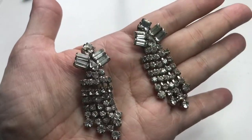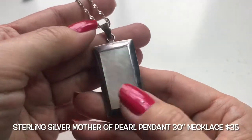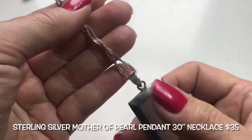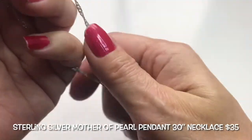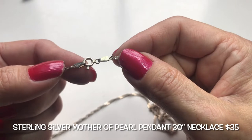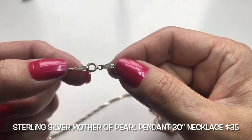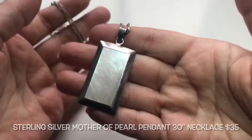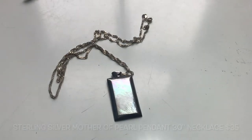Here we have this beautiful pendant — it could be mother of pearl, framed in a silver frame. There is a twisty silver chain which is quite long, and this looks silver to me. It does say 925 Italy on both sides. It has a spring clasp. This is really very pretty. Gina, thank you so very much.